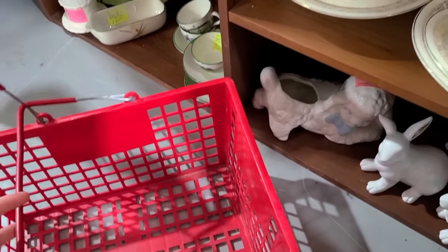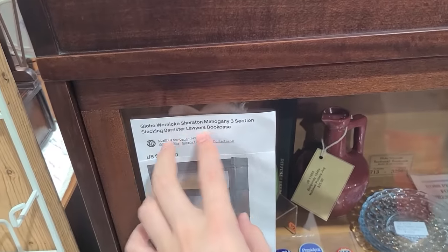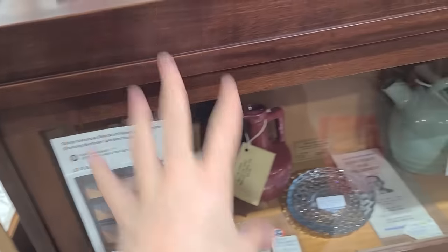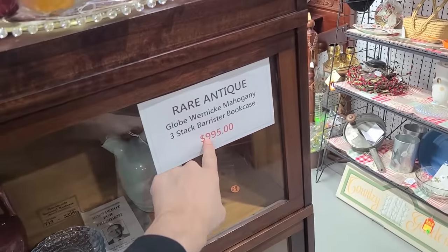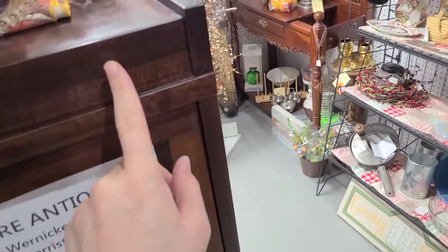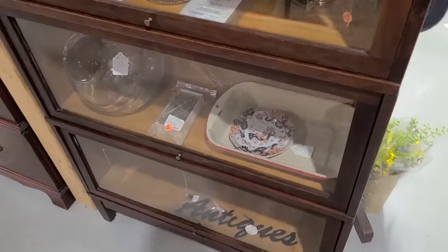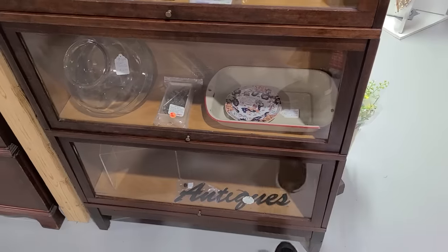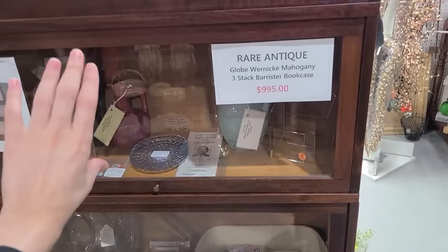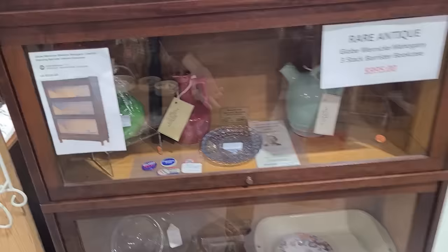Aren't they adorable? I have a basket, maybe I can fill it. I really like these types of bookcases — it's known as a lawyer's bookcase or a barrister bookcase. They're stacking, so they're modular. $995, which is a little on the high side, but the wood is really good and it's in pretty good shape. Usually I see these go for between $200 and $300 per case.